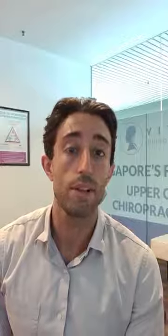If anyone has any questions, you can of course give us a call at 843-89550, email help@vitalitychiropracticcentres.com, or comment below this video and we'll get back to you as soon as possible. We'll see you next time.